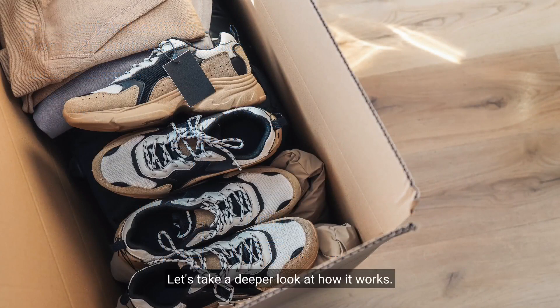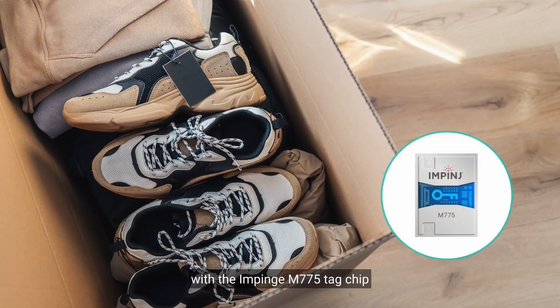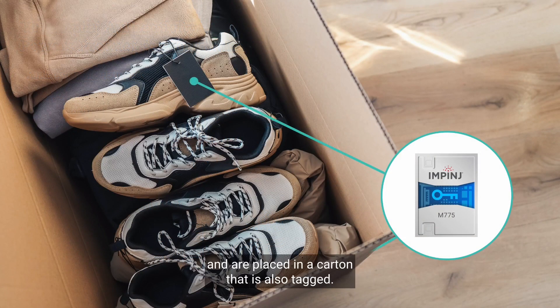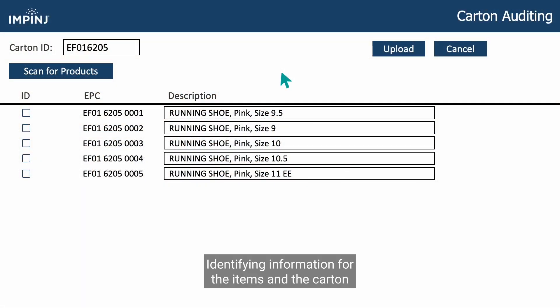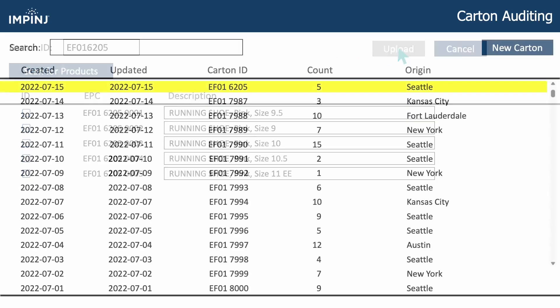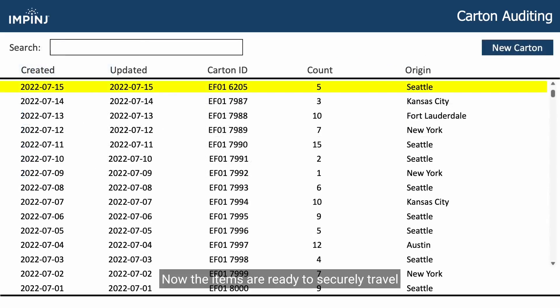Let's take a deeper look at how it works. In this example, items are tagged with the Impinj M775 tag chip and are placed in a carton that is also tagged. Identifying information for the items and the carton are uploaded to an Impinj partner's product cloud, where a digital twin is created and maintained for each tagged item. Now the items are ready to securely travel to their destination.